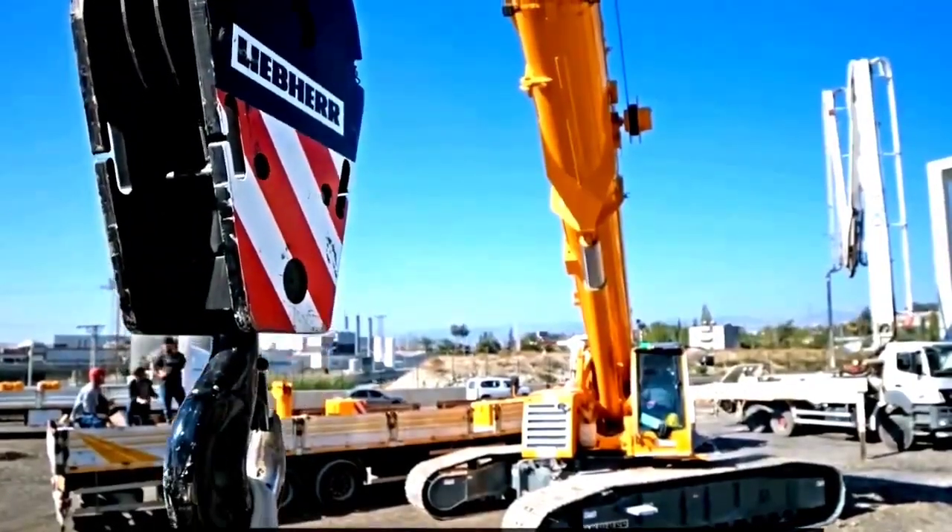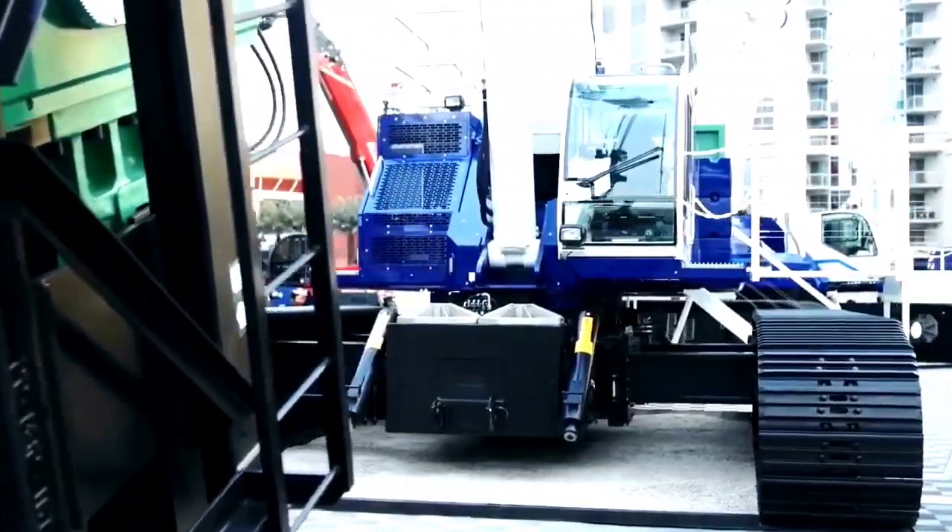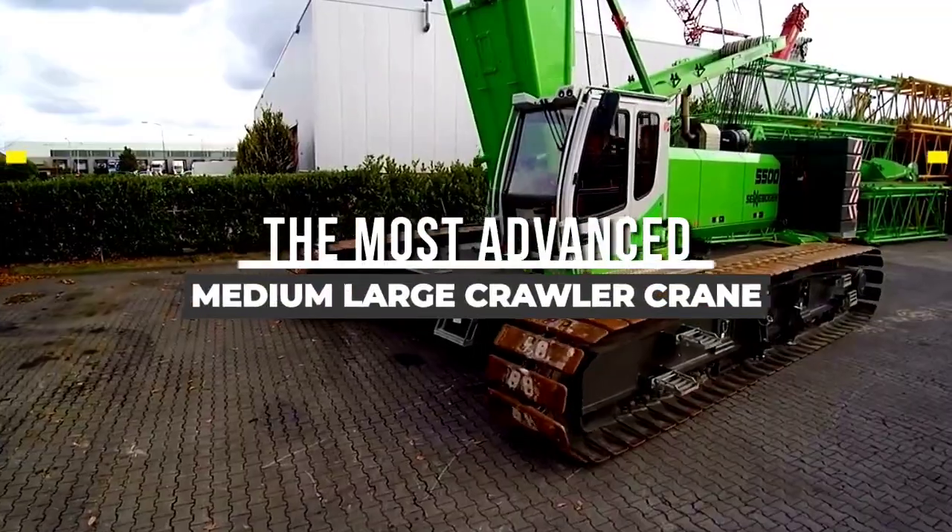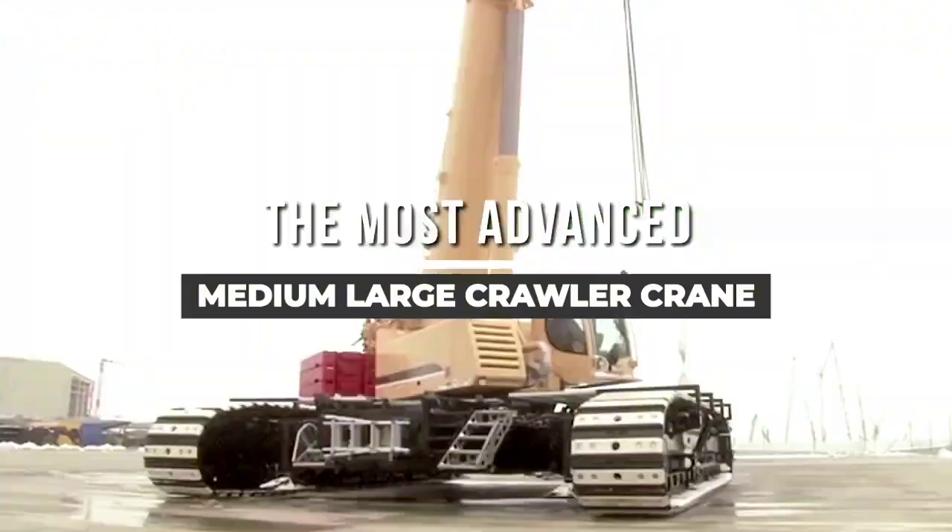When it comes to heavy lifting, these cranes don't just lift — they shape skylines and move worlds. Welcome to Chan 27, and this is the most advanced features medium-large crawler crane.